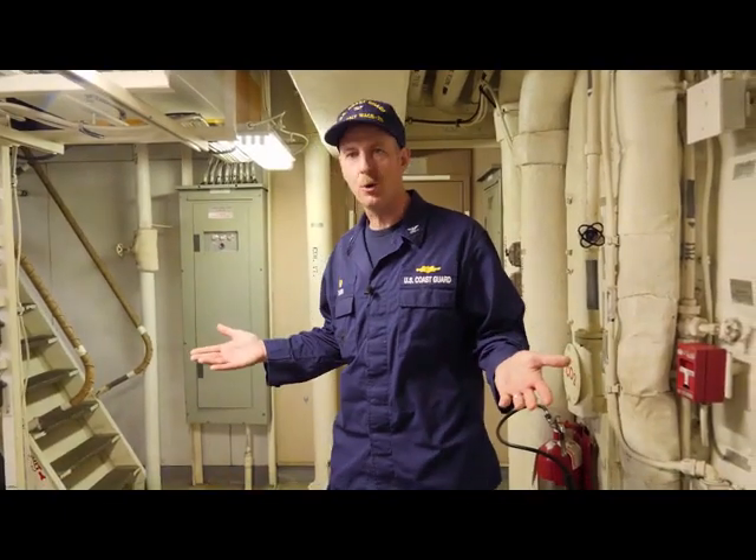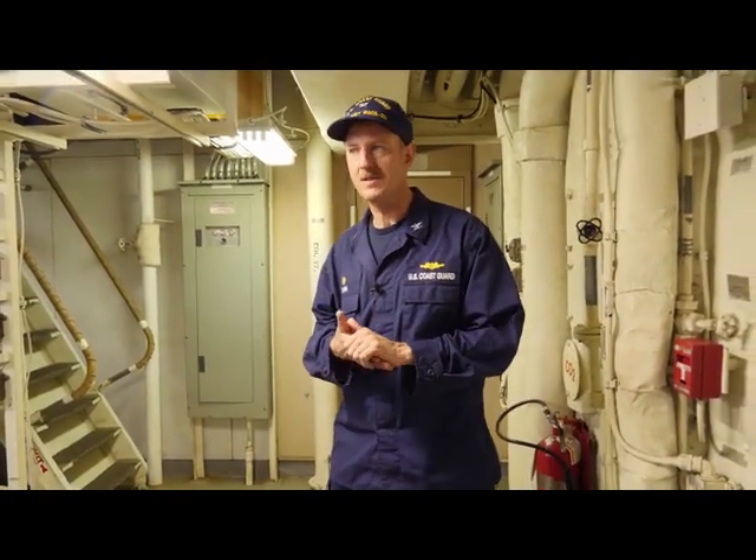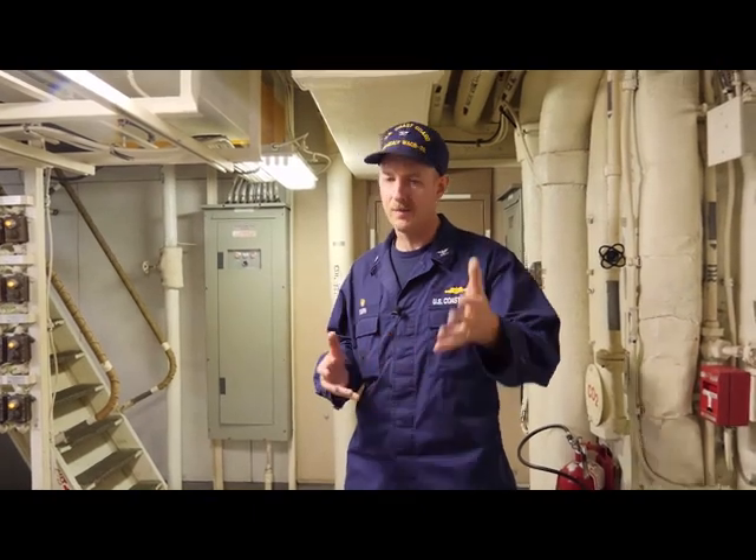I think it's appropriate that we end our tour in one of the science spaces. This concludes our tour. I'm really glad you joined us. Healey has got a proud history, a proud namesake, and I'm glad you joined us for the tour. Thank you, have a good day.